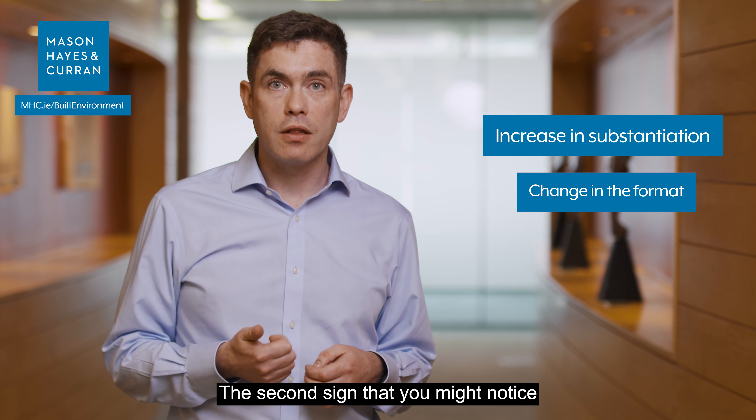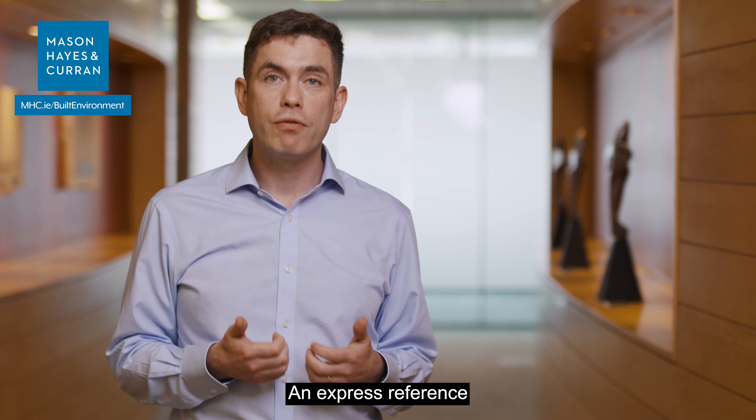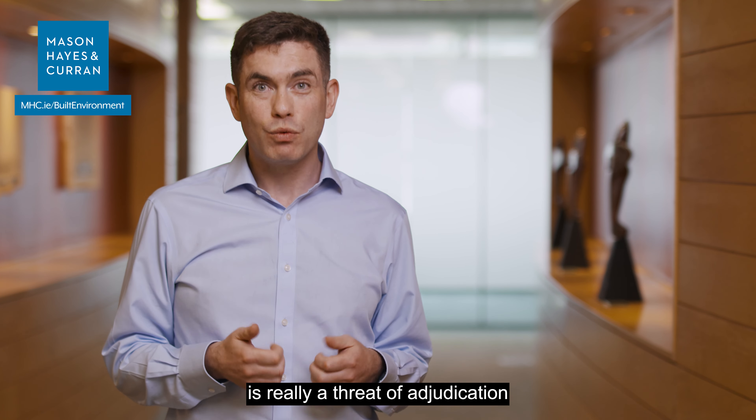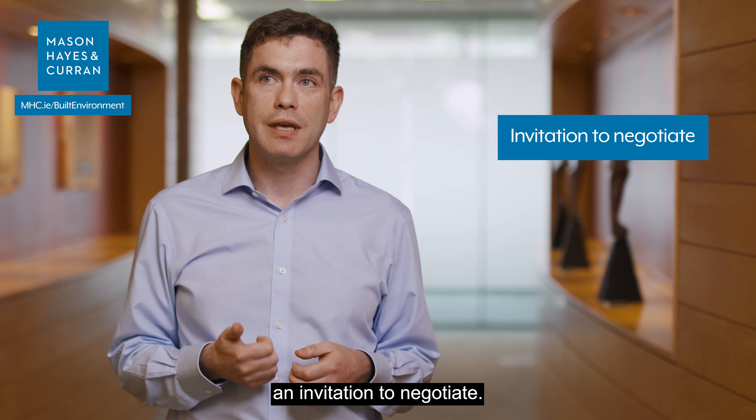The second sign you might notice is a reference to the Construction Contracts Act. An express reference to the Construction Contracts Act is really a threat of adjudication in many circumstances, but it could also be an invitation to negotiate.